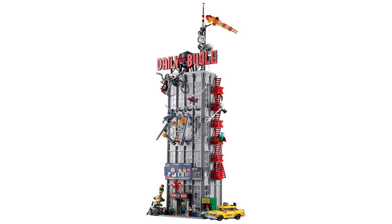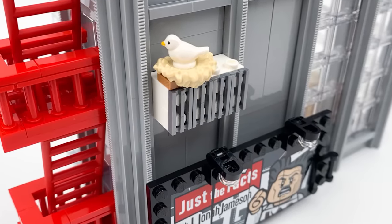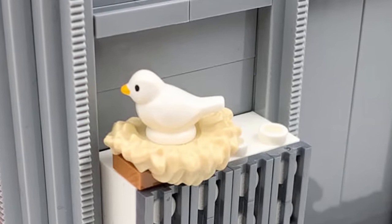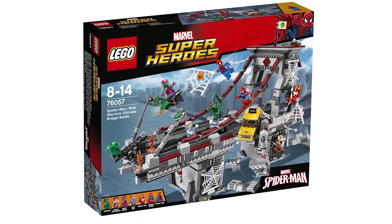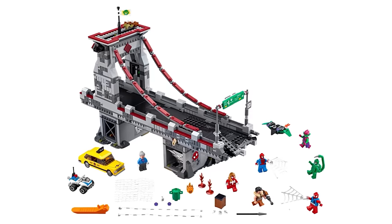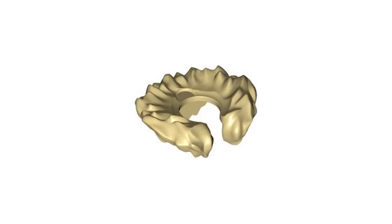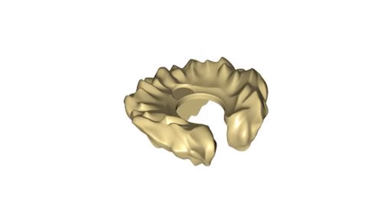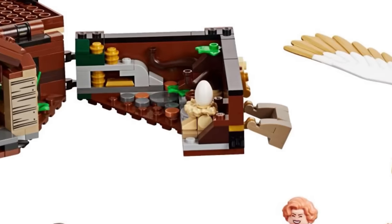Another small detail that might get overlooked in the Daily Bugle build can be found way near the top. Resting comfortably on an air conditioner is a rather chill white bird who seems determined not to leave their nest during all the commotion. But the nest itself is actually a very clever usage of a part first released in an earlier Spider-Man set. In 2016, LEGO released Spider-Man Web Warriors Ultimate Bridge Battle, which featured a brand new piece — our very first ever LEGO fur collar, on the Kraven the Hunter minifigure. Since then, this piece has popped up on a couple more minifigures, but in three sets it's actually been used as a bird's nest: aside from the Daily Bugle, it can also be found in set 10270, the Bookshop, as well as in the Harry Potter Newt's Case of Magical Creatures.